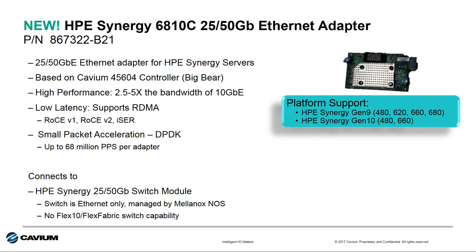It connects to the HPE Synergy 2550 gigabit switch module that is managed by a network operating system by Mellanox.